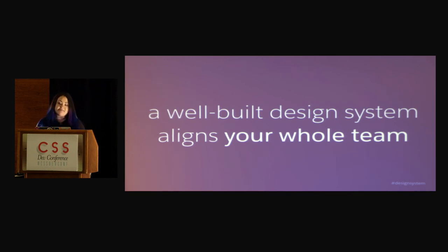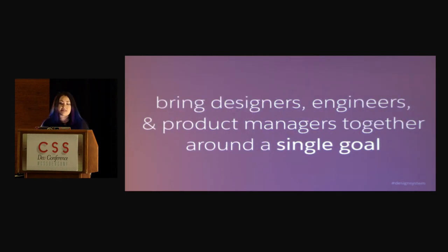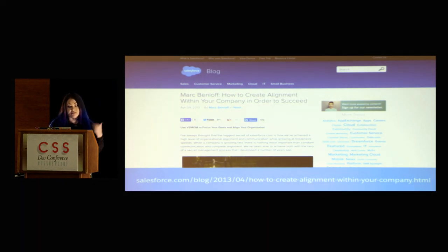A well-built design system aligns your whole team. So it's really important that you're bringing designers, engineers, product managers, researchers, prototypers — all the people involved in your project — together around a single goal. Something that is a little unique to Salesforce is how we actually try to align our whole organization around a single goal. CEO Mark Benioff wrote a post about this, and he basically talks about how we do this. He has this quote that says, while a company is growing fast, there is nothing more important than constant communication and complete alignment.